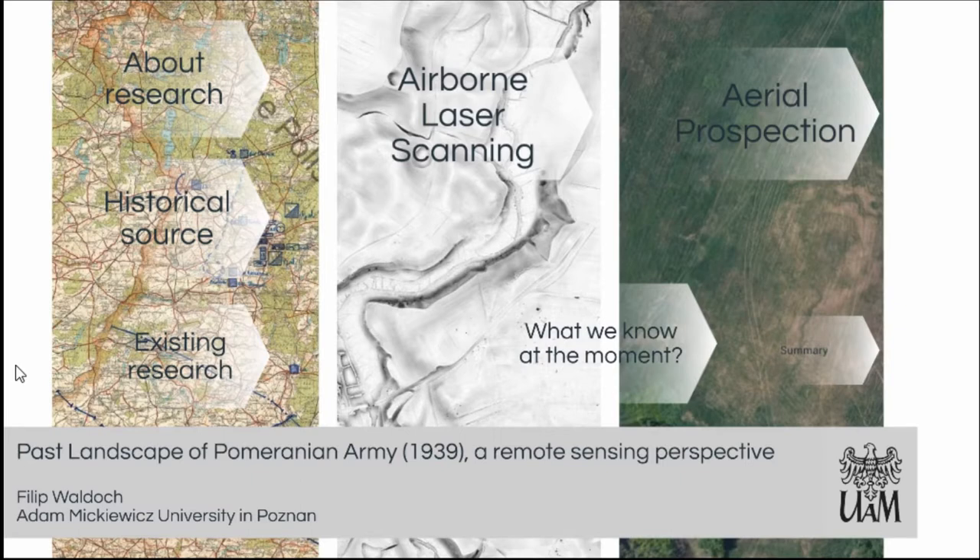In the first part I will show what the historical research is about, what we know from historical sources, and what we know from existing research. In the second and third parts I would like to present some features and objects from a remote sensing publication — from the application of remote sensing data into the landscape of conflict.